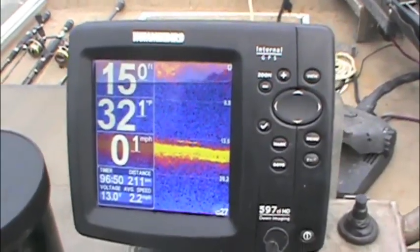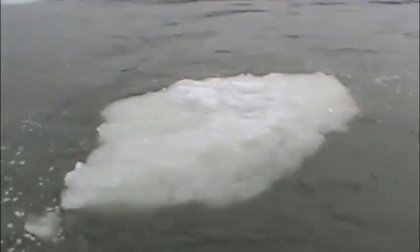Right now the water temperature is 33-34 degrees, so one of the first things we've got to do is we've got to go find water that's going to have a warmer temperature. That piece of ice just bounced off the boat there, so you can see we're going to have our challenges here today.